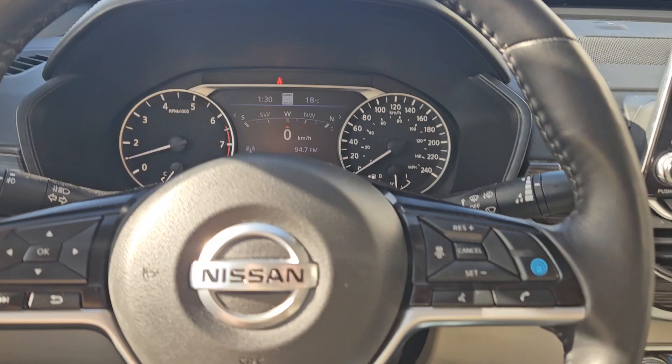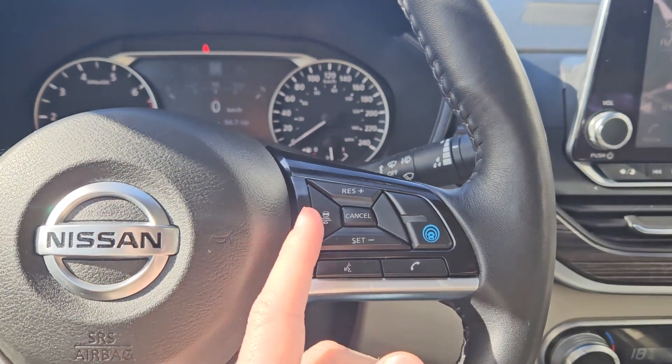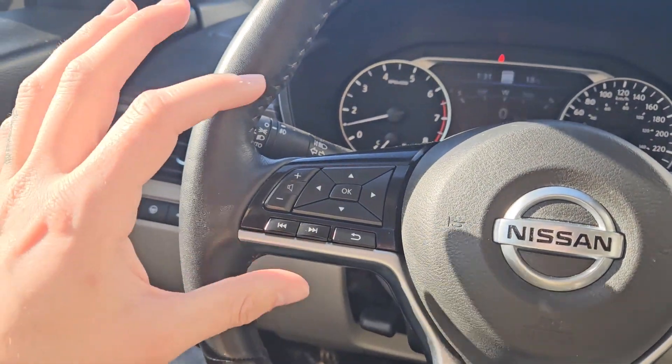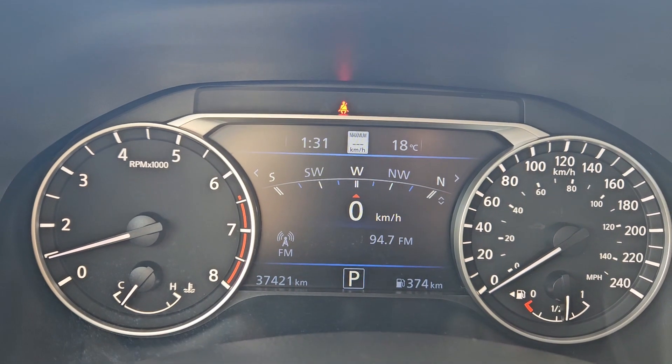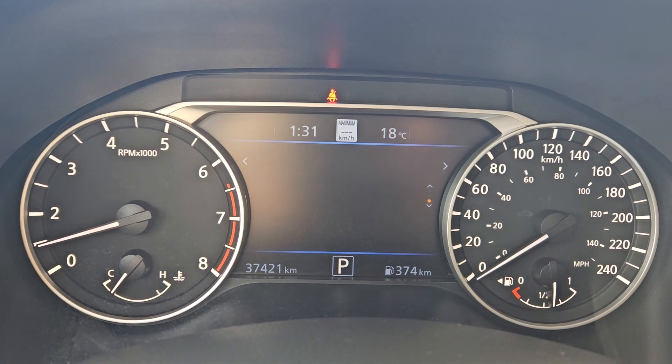Moving down to the steering wheel, on the right-hand side you have your cruise controls with distance pacing technology, as well as your hands-free phone controls. Over on the left you have your hands-free radio controls as well as your controls for your center info screen.